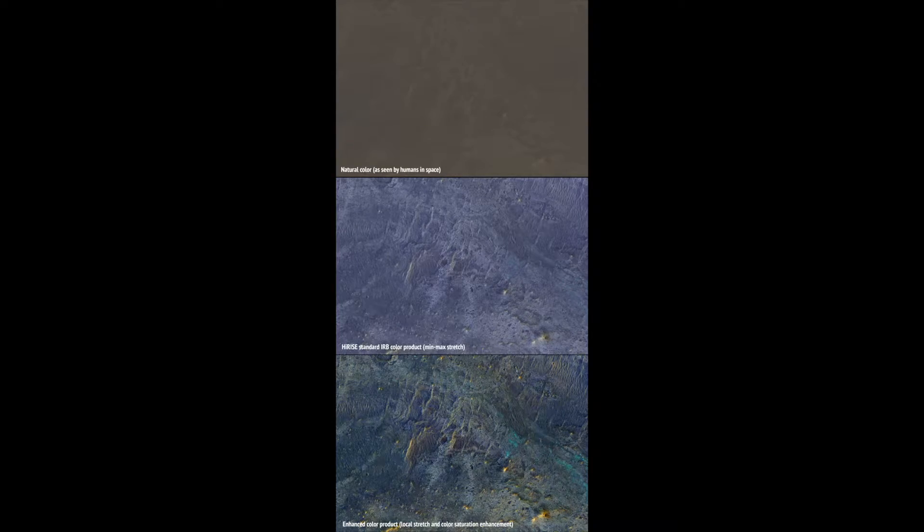In this example from the Neely-Patera region of Mars, a candidate future landing site, at the top is an approximation of the natural color as seen by people with normal color vision. Almost no surface detail is visible.